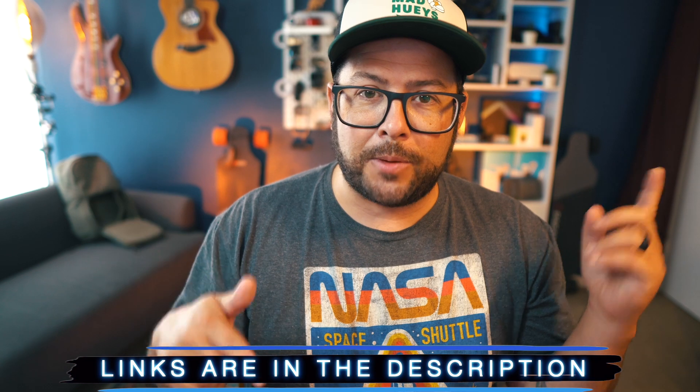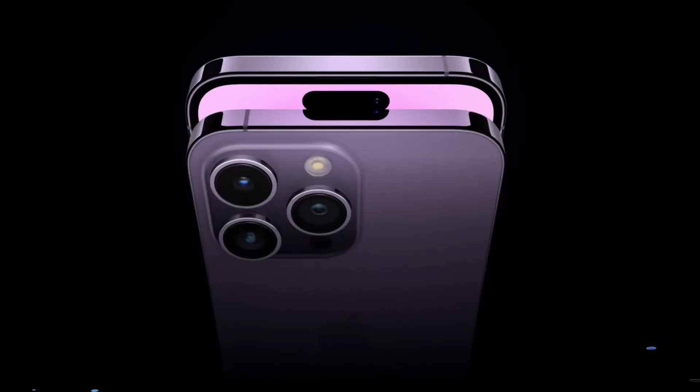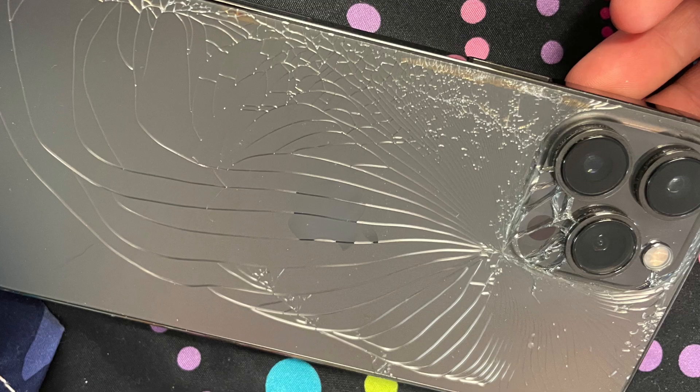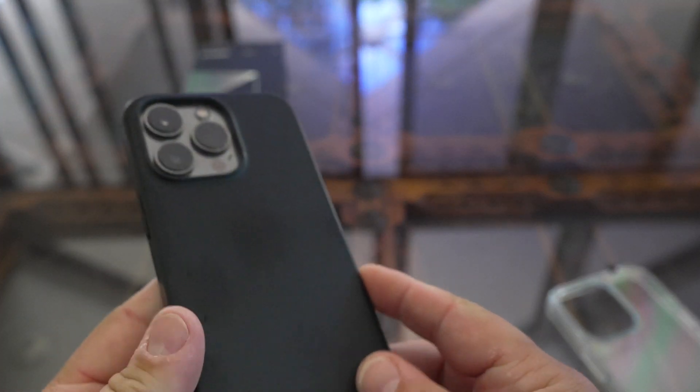Links will be down in the description, plus a coupon code and a surprise link. If you just got yourself a new iPhone, you're definitely going to want to get a case for it, because if you drop it you don't want to shatter the screen, the glass, or even your camera lenses. When I first bought my iPhone I actually just got the Apple case because I needed some protection right then and there, but it kind of sucks.